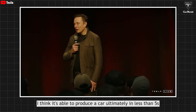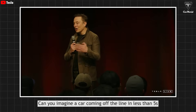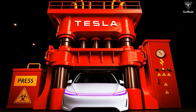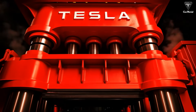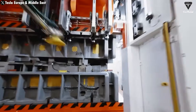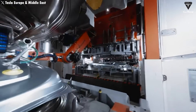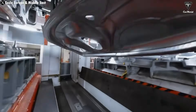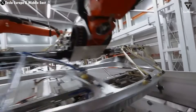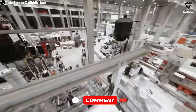Musk believes it'll be able to produce a car ultimately in less than five seconds. Can you imagine a car coming off the line in less than five seconds? With an optimized structure like the Model Q, Tesla can completely press out the entire chassis in just one pressing cycle lasting less than five seconds — not counting the next assembly steps that are fully automated by AI robots — a line so fast that humans cannot get close. If this becomes a reality, Tesla is not only speeding up production, it is redefining the limits of global industrial manufacturing capabilities.